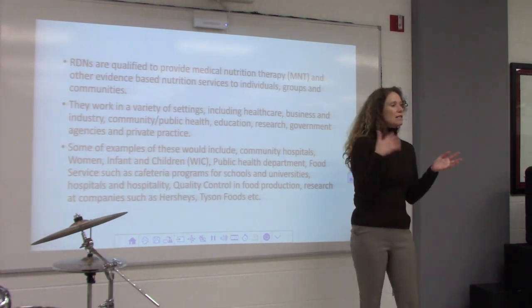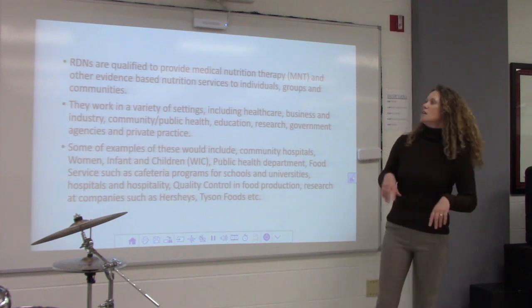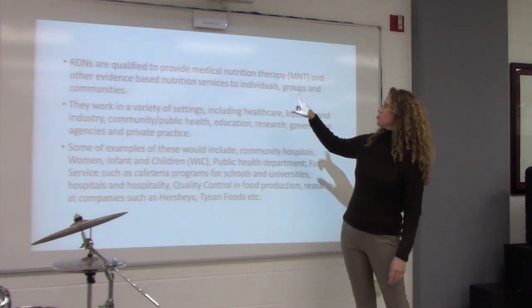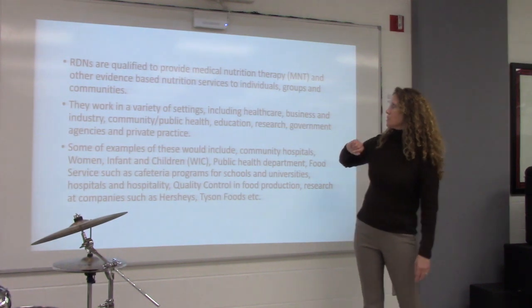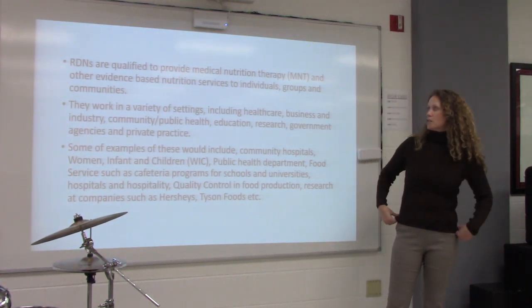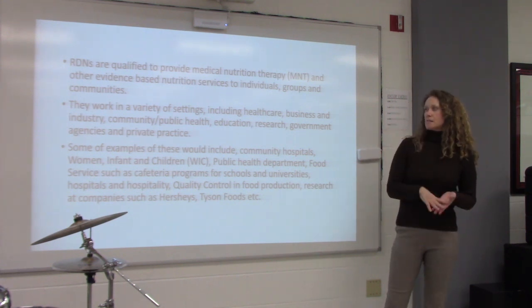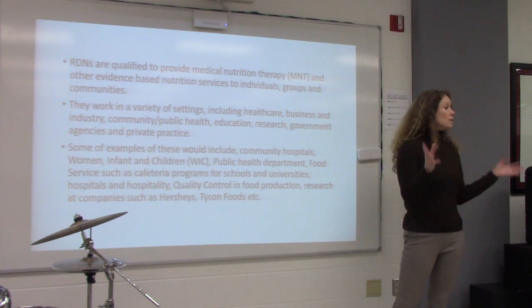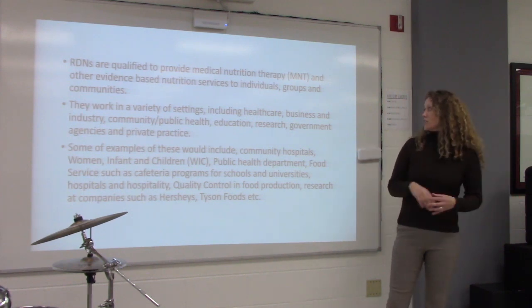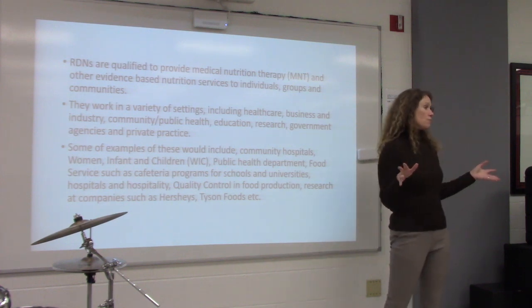Some of the things we are qualified to do: an RD is qualified to provide medical nutrition therapy — MNT — and other evidence-based nutrition services to individuals, groups, and communities. We work in a variety of settings: hospitals, businesses, industries, wellness, the public health system, education, research, government agencies, and some dietitians work in private practice.